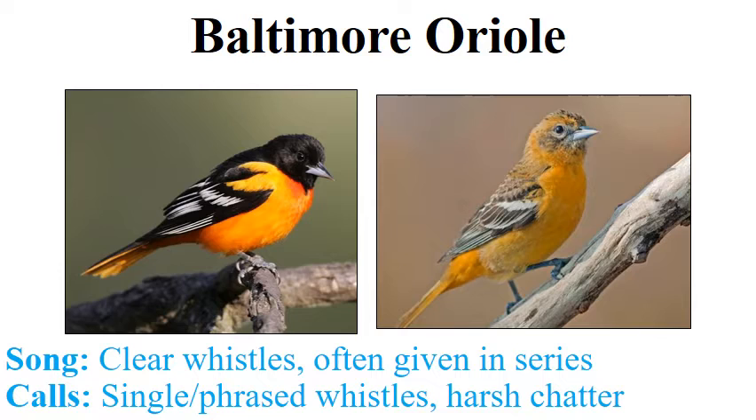Baltimore Orioles are a little tricky because their calls and songs are so variable. The male song is some sort of very clear whistle — that's the only real pattern. They'll give whistles singly or in a short pattern. The tricky part is that a single male will pick a pattern and repeat it over and over, so you might memorize that pattern, then notice the next male is totally different. The key is not the pattern but the quality of the notes — these clear whistles.